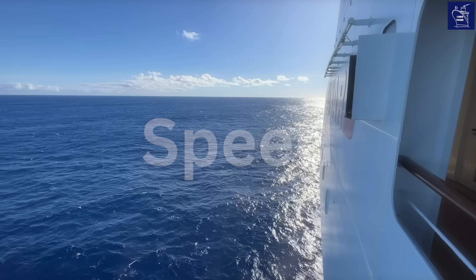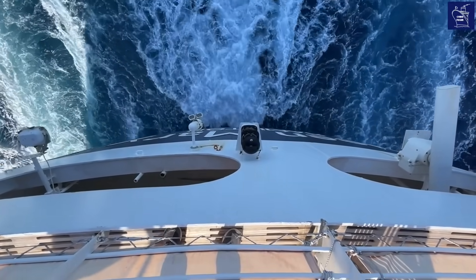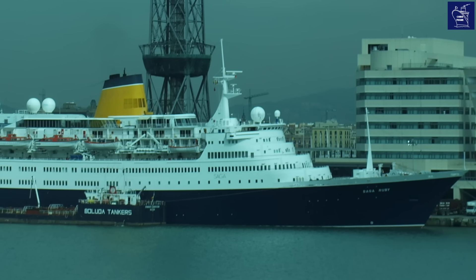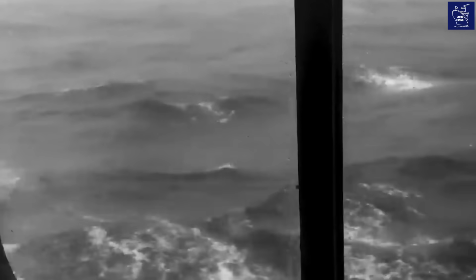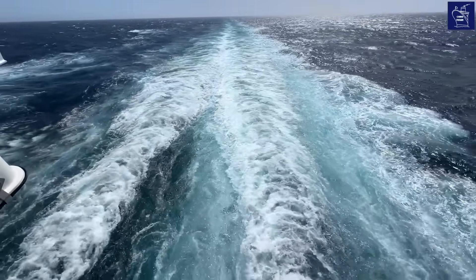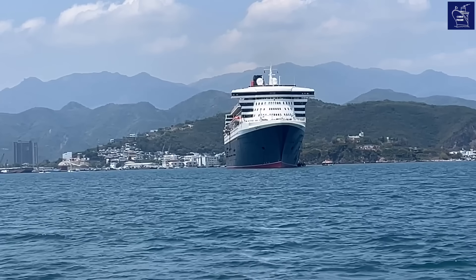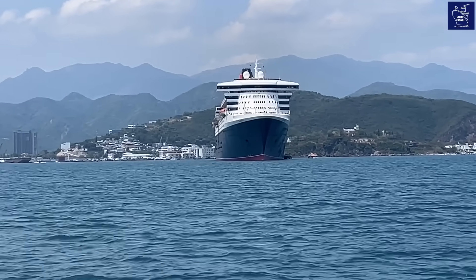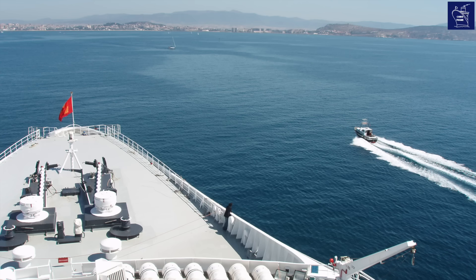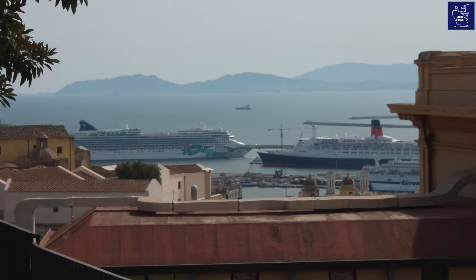Speed is another defining trait. Ocean liners are very fast, designed to undertake a scheduled, timely voyage requiring much more speed than a cruise ship. The fastest ocean liner of all time was the SS United States, which entered service in 1952 and still holds the record for the fastest westbound transatlantic crossing with an average speed of 34.51 knots. Today, the Queen Mary 2 is the fastest passenger ship in service, capable of achieving over 30 knots if pushed. The QE2 was even faster, with a maximum speed of 34 knots, regularly cruising at 32.5 knots during both cruise voyages and transatlantic crossings — allowing her to visit more ports while maintaining a tight schedule.